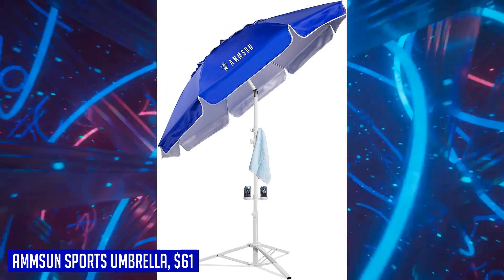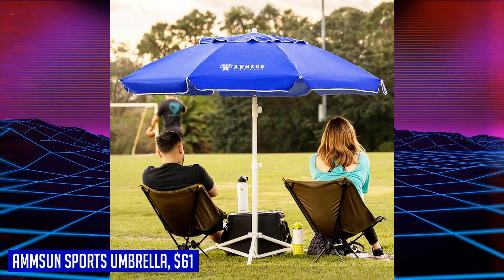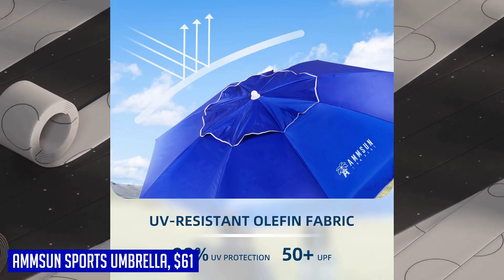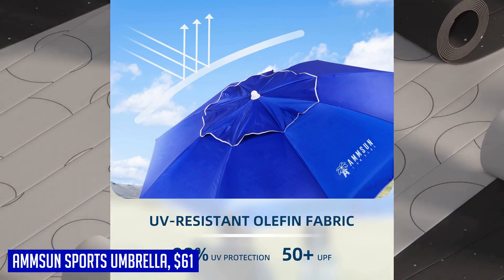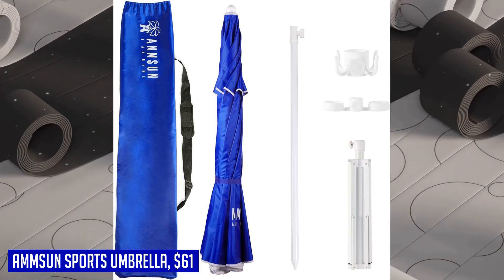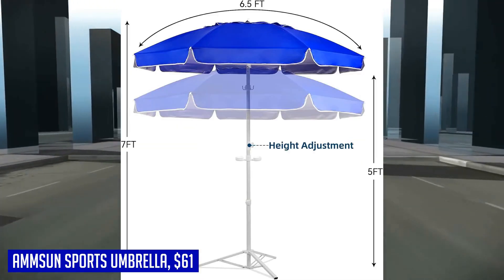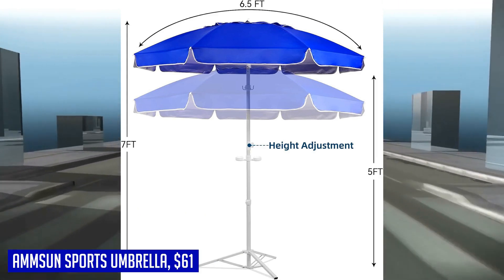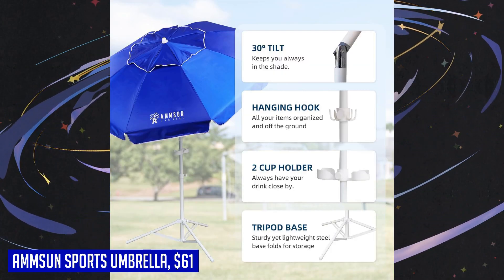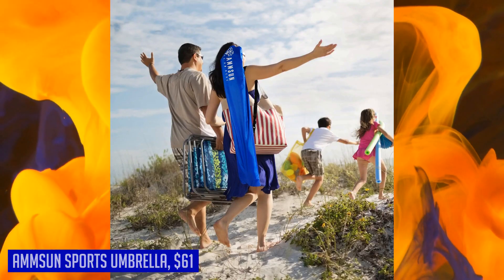When it's time to go home, simply pack it up in the carry bag. This package includes everything you need: the 6.5-foot portable patio outdoor umbrella top, stable steel stand, middle umbrella pole for height adjustment, two cup holders, hanging hook, carry bag with shoulder straps, three ground stakes, and a manual instruction. Experience the ultimate in sun protection and convenience with the Umson Shade Umbrella.